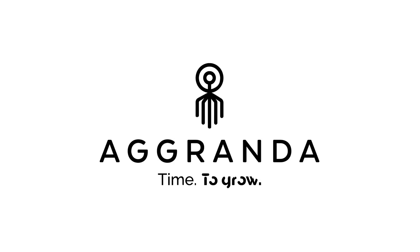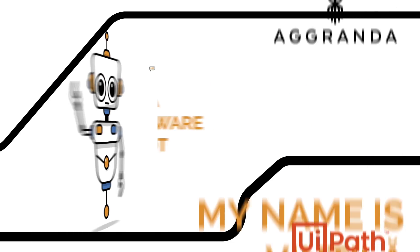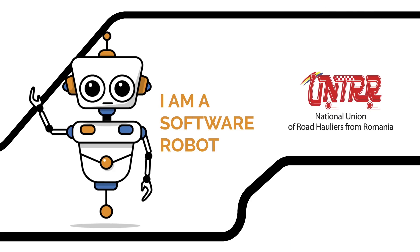Agranda — we create time in companies to grow. Hi, my name is Ventila. I am a software robot developed by Agranda using UiPath for the Romanian Union of Road Carriers.